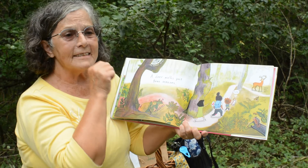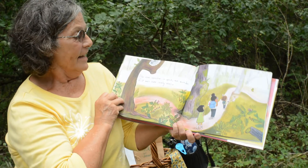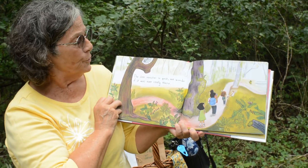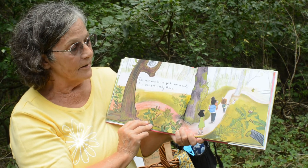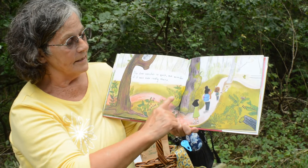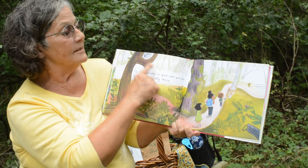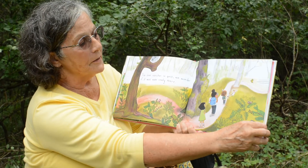Bean sneezes, and the deer vanishes so quick. We wonder if it was ever really there. But look at all the other things we can see: the lichen on the trees, a wonderful spiderweb, a beautiful butterfly.